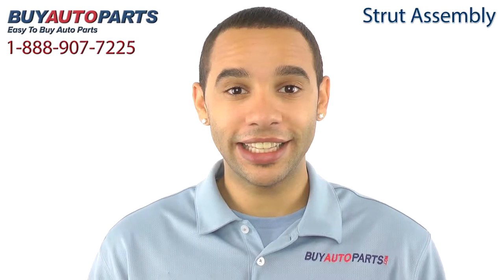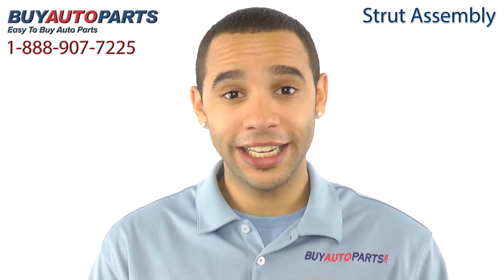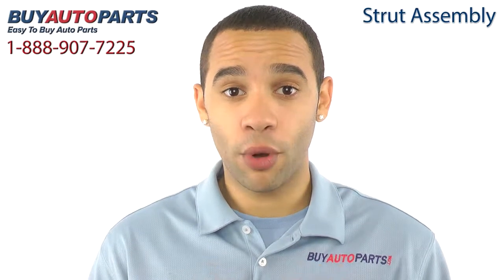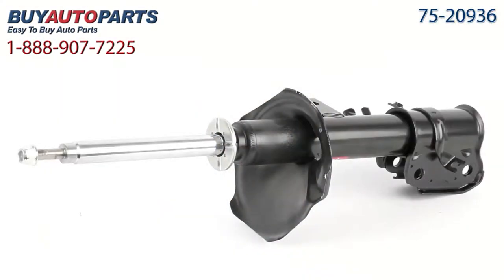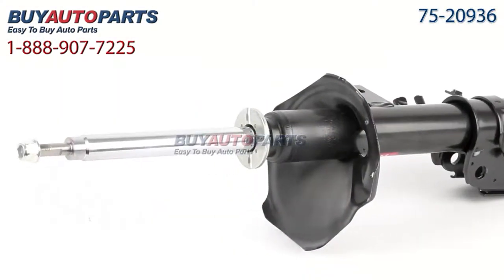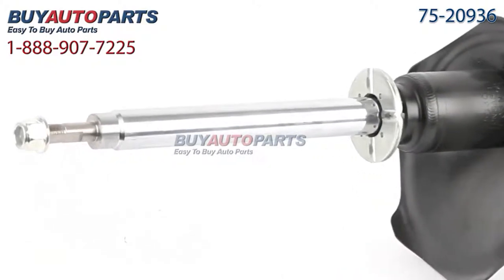This strut assembly has been meticulously catalogued and carefully inspected for quality, which means it's guaranteed to fit your vehicle. This is a bolt-on replacement with all the factory mounting and connections. Here's a closer look at your strut assembly. This comes with the best in industry one-year unlimited mileage warranty, only from Buy Auto Parts.